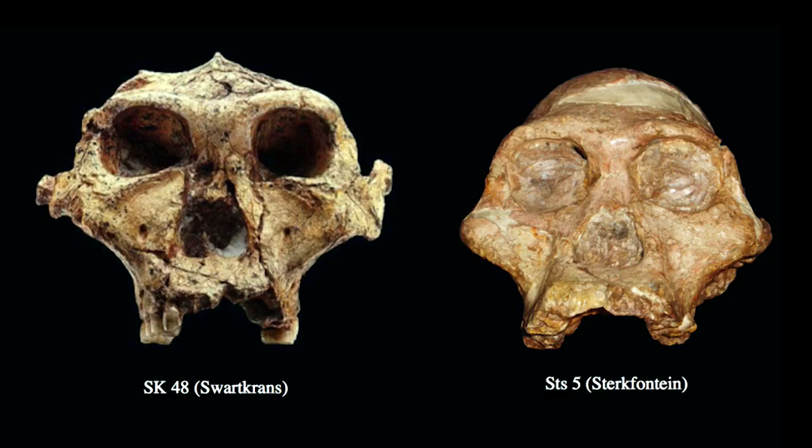However, shortly after that period, we get specimens such as SK48 from the cave of Swartkrons. Again, these are separated by just a few miles geographically, and they might be separated by a few hundred thousand years in terms of their geological position, but we can see significant differences between these two specimens.